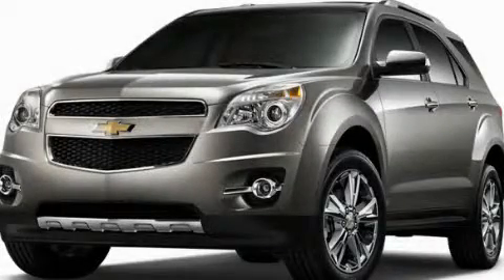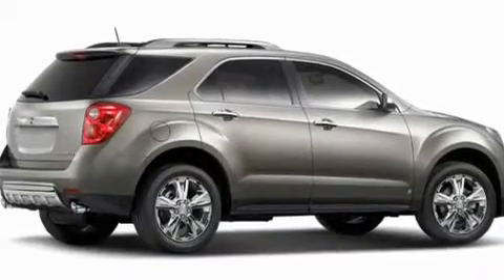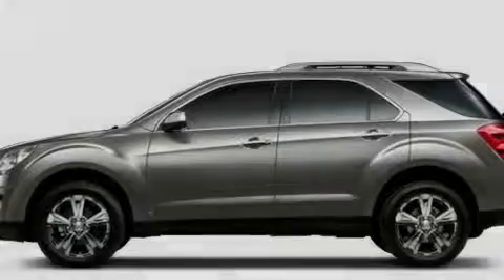This is a brand new 2011 Chevrolet Equinox — plenty of space for what you need. It has a 2.4 liter 4-cylinder engine and a 6-speed automatic transmission.